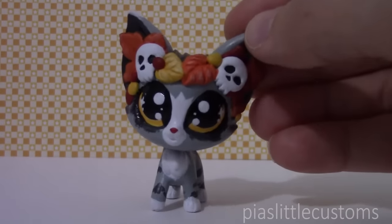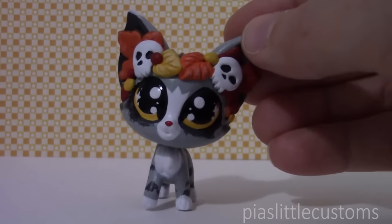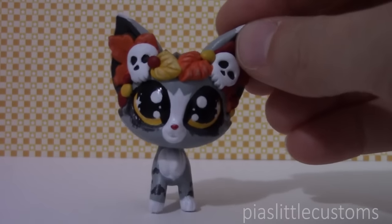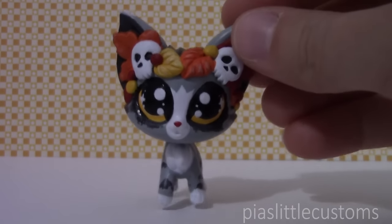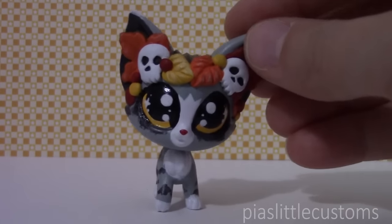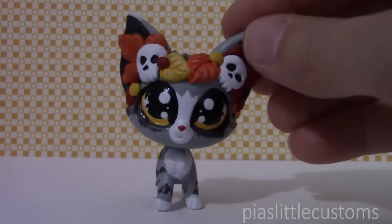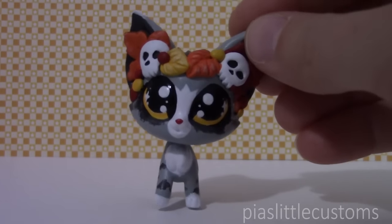These are the customs that are currently up for grabs in my eBay shop. They'll be available until Sunday 3:30 PM PDT. So if you're interested in adopting one of these, you can find the link in the description to my eBay shop, or you can just search 'PSL customs' on eBay and you should be able to find all of these easily. That's all I had to say — thank you so much for watching and see you again tomorrow. Bye!